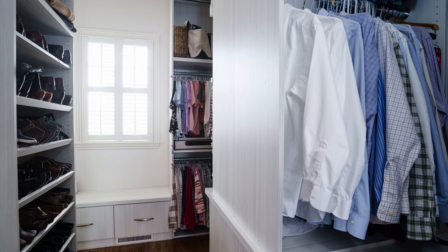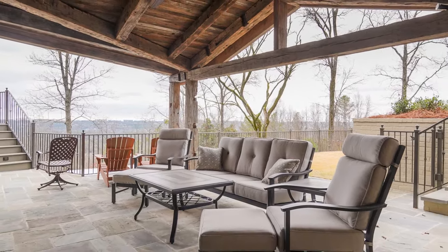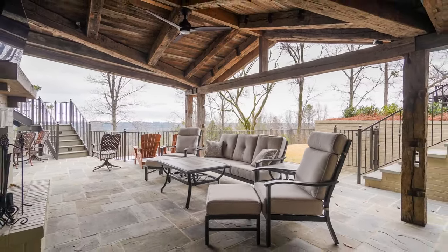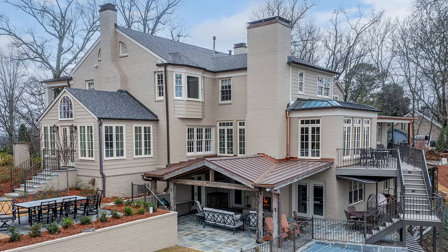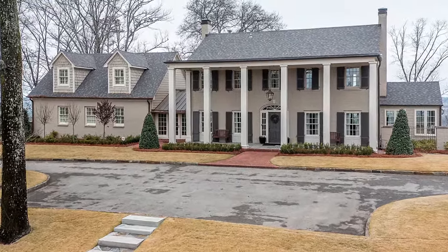A cohesive design palette was introduced that seamlessly blends the original style with contemporary elements. From the spacious custom closet, to the bunk room, to the covered patio, the home is filled with features inside and out that make the most of the space while keeping the views in mind. The home now stands not only as a testament to its past, but also as a beacon of timeless 21st century elegance.